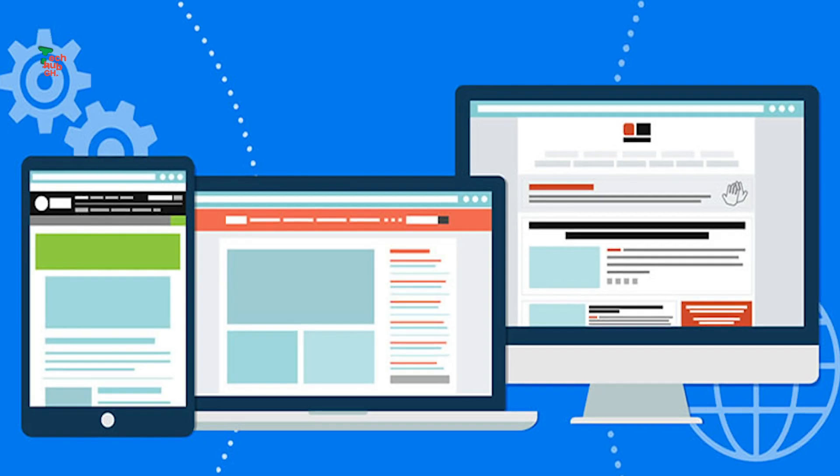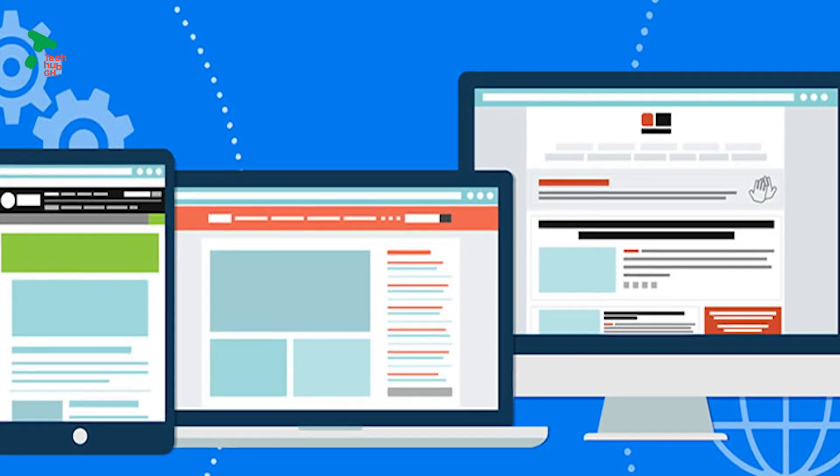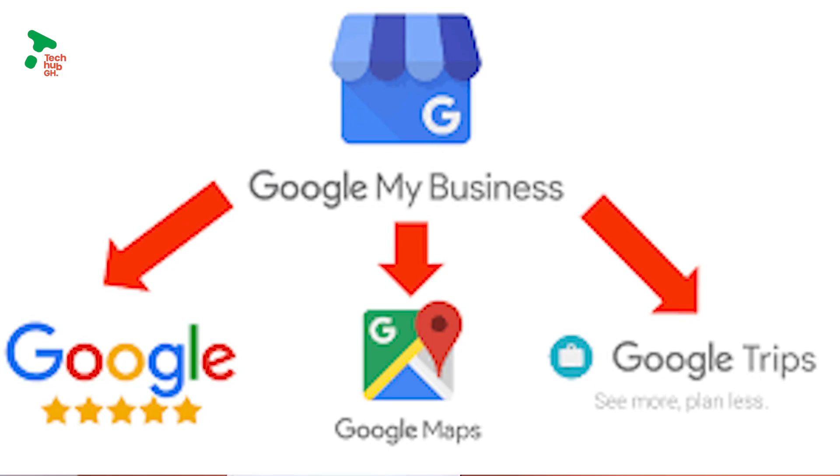You also get to create a free, simple informational website for your business using Google My Business. Really cool, right?